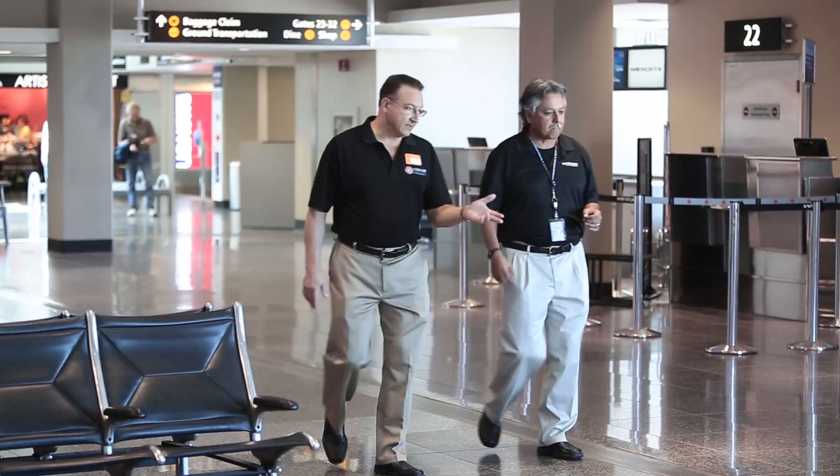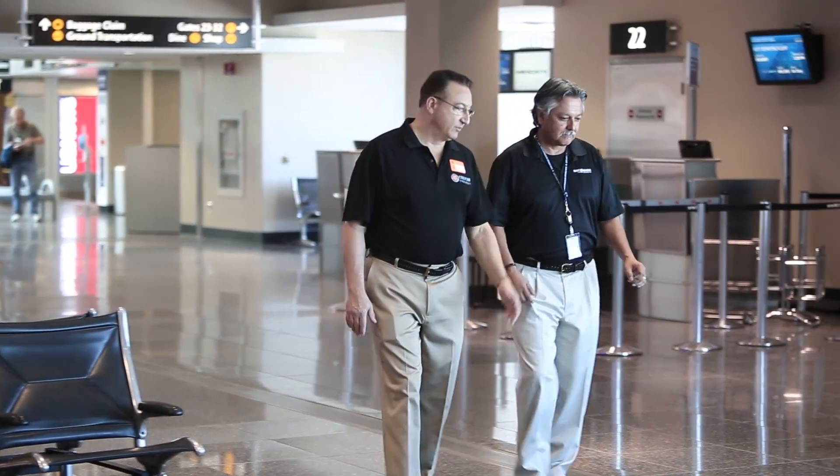Each TRASL tile is sealed with an initial protectant prior to packaging. The surface can be refinished if needed to keep it looking new. Everyone at Custom, from sales to customer service, partnered with us on this project. Their technical staff met with our installers and ensured that the products were performing perfectly.